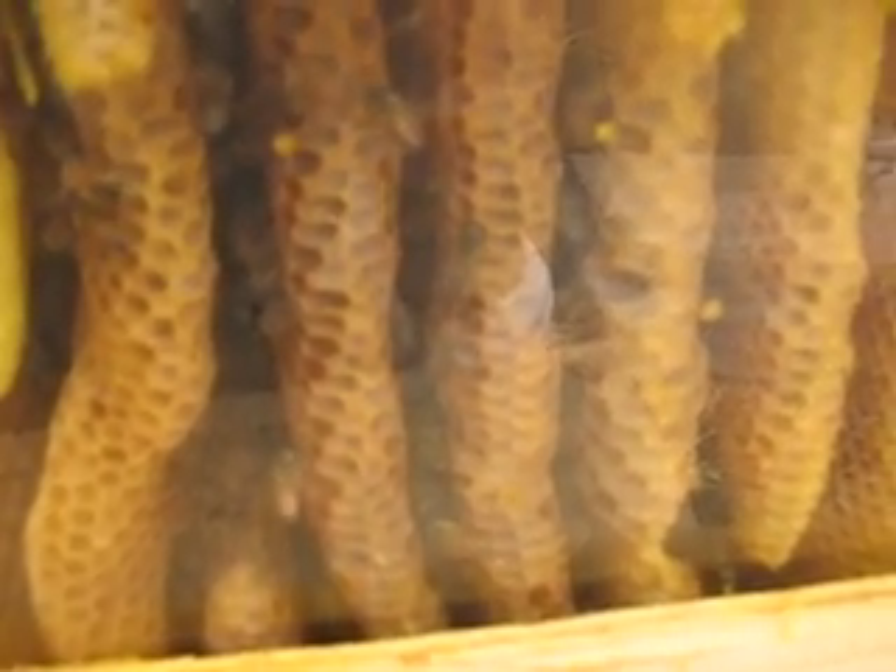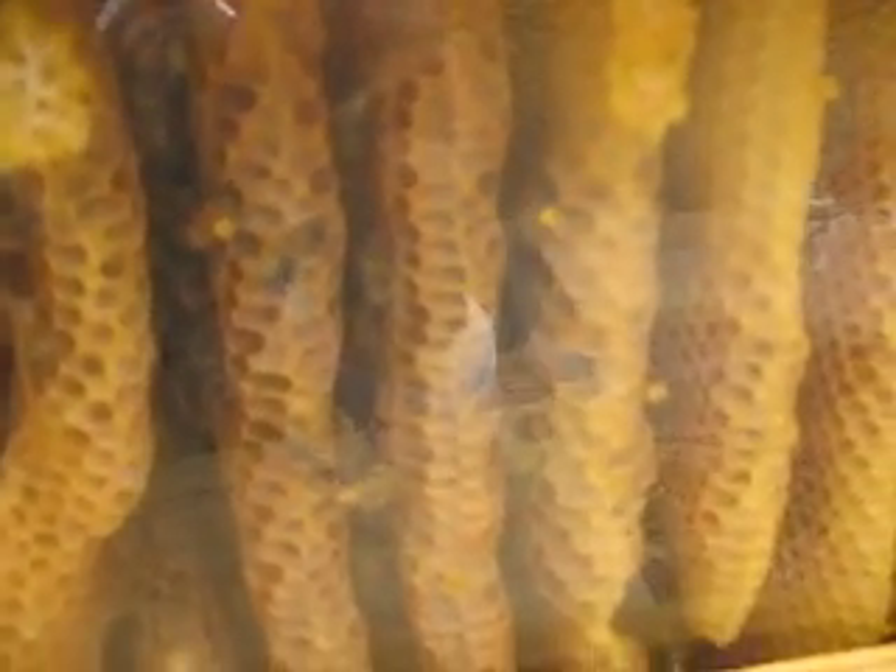So here we are on November 2nd. It's just a little above 60 degrees. A little bit warmer today, so I thought I'd open up and take a look.